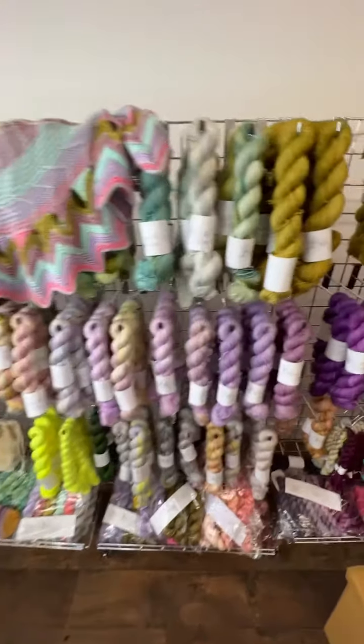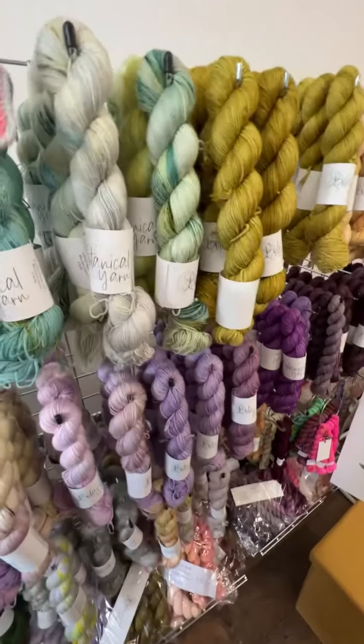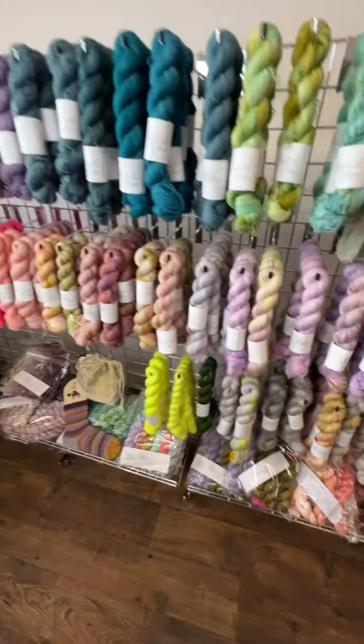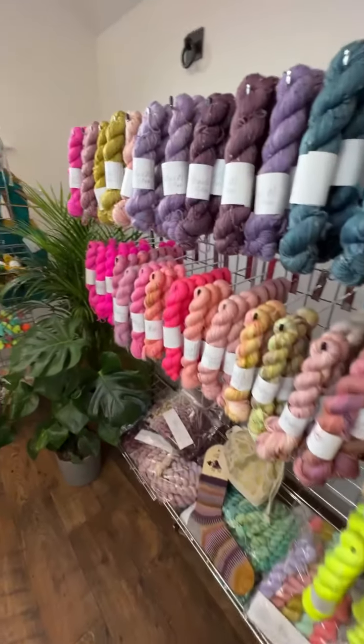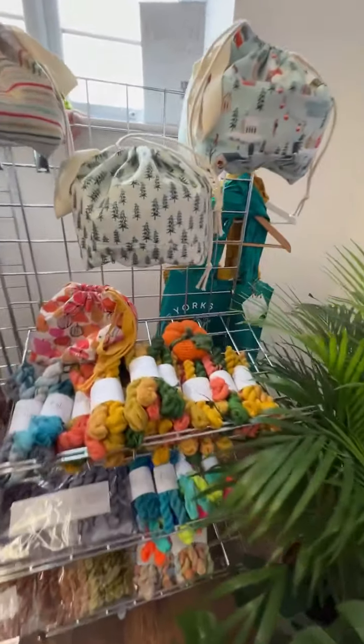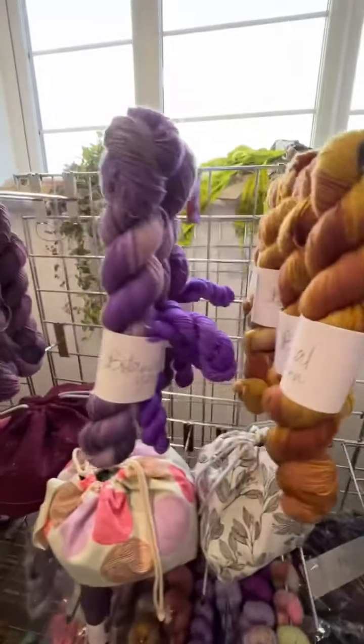Does anyone have any questions? I'm sure there's lots of things I've forgotten to say. There's 15% off with the code Yorkshire Yarnfest. I've done new exclusive mini skein bundles — the pumpkin — and I've got some new colourways.